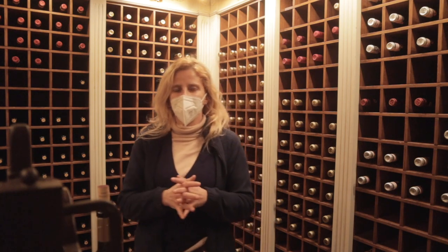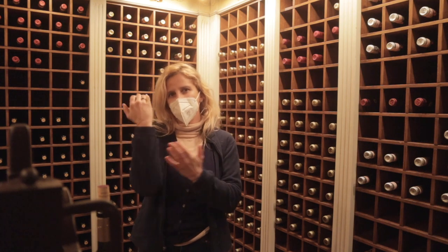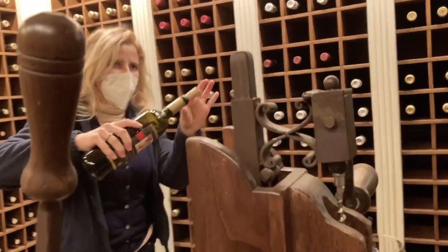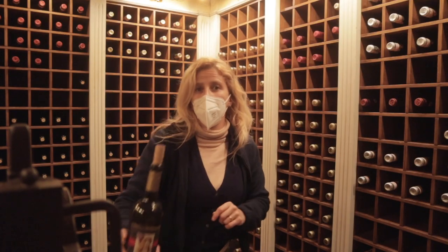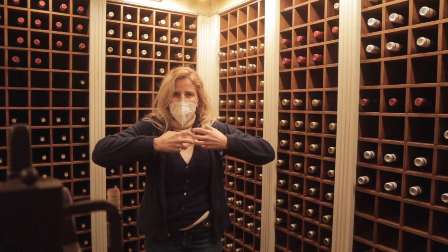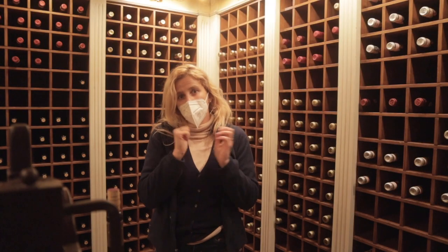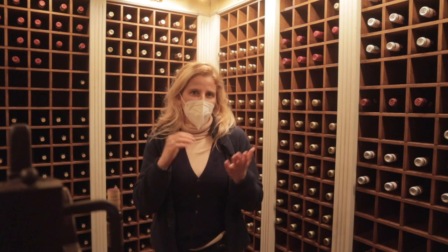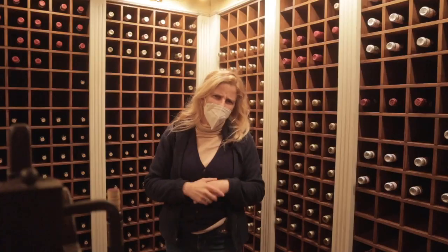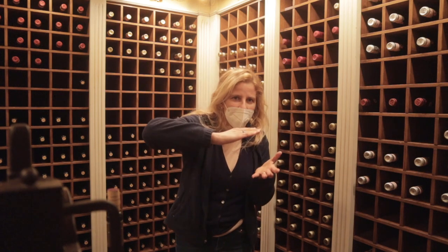Why do most cellars keep bottles lying down? You have to know that usually when producers bottle wines, most of them lay the bottles down. That way, the cork will be in contact with the wine, keeping the cork humid and therefore enlarged, making it much safer in terms of oxygen passage. If a producer instead kept bottles standing upright, you could store them upright — but that rarely happens. Most producers bottle and lay the bottle down.